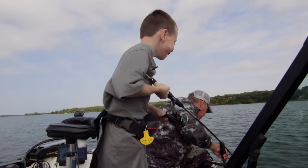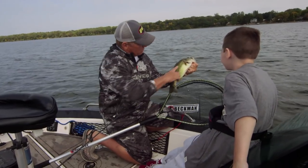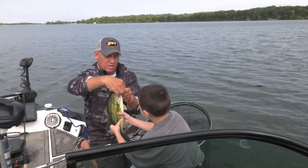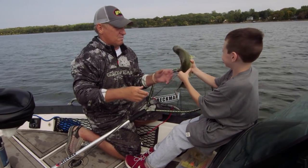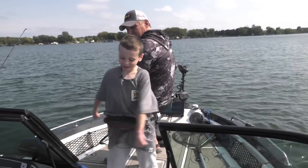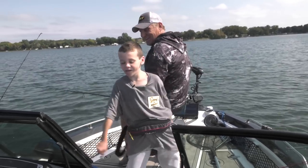Oh, that's a largemouth, Lincoln! That's a nice largemouth. Notice how that smallmouth you caught before was brown — see how he's green? Typically these largemouth live more in the weeds, whereas smallmouth like the rocky, harder bottom. Remember how to hold them? That thing was heavy! Nice high five. What are you doing? The floss — it's like this dance from Fortnite that my friends taught me.